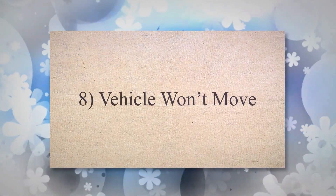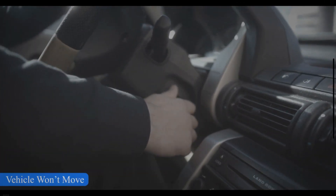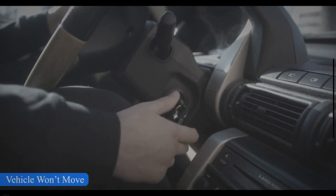Symptom 8: Vehicle Won't Move. In extreme cases, when the torque converter is severely damaged, the car may not move at all. This happens because the torque converter can't transmit power from the engine to the transmission effectively.